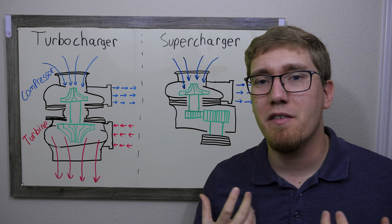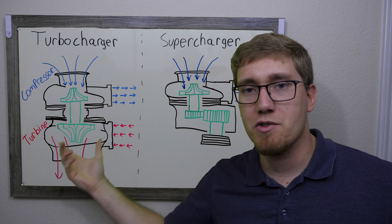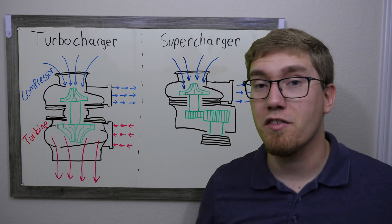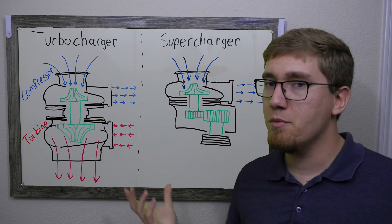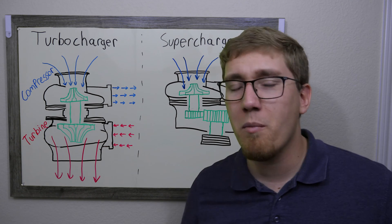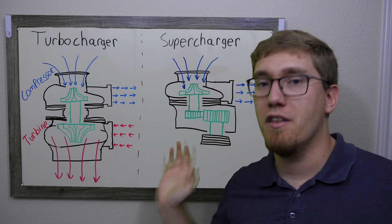Regarding fuel efficiency, turbochargers will almost always beat out superchargers. They make use of normally wasted exhaust gas to drive the turbine and compressor, meaning the engine doesn't have to work as hard pulling air in — so at idle, for example, you'll use less fuel. This is why many auto manufacturers are switching to smaller displacement engines with small turbos, increasing fuel efficiency while maintaining power output. Superchargers, on the other hand, add another parasitic load to the system — similar to adding a second AC system — so for fuel efficiency, turbochargers win.